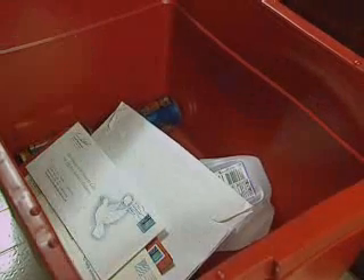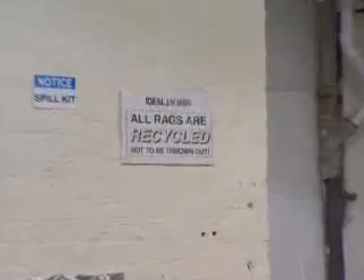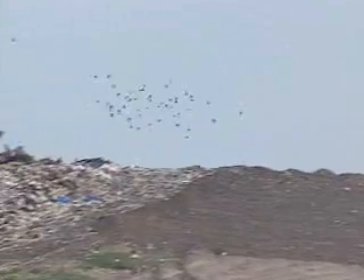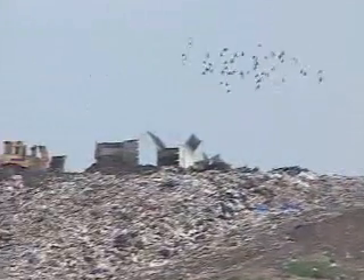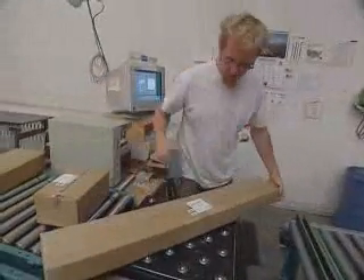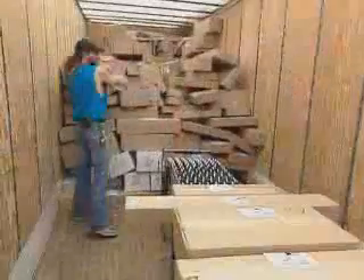In spite of the American mantra — reuse, repair, recycle — many of our landfills are at maximum capacity. While it's estimated that only 5% of the world's landfill space is consumed by packaging materials, many industries are working to reduce excessive wrapping and packing materials.